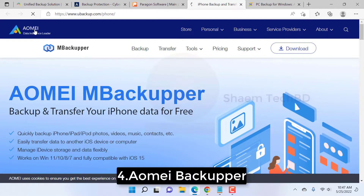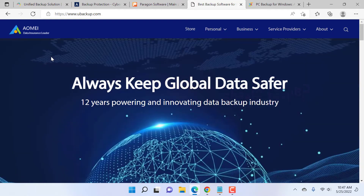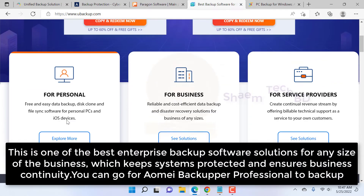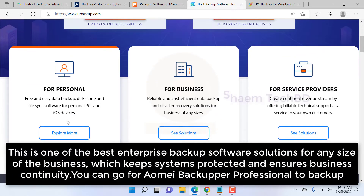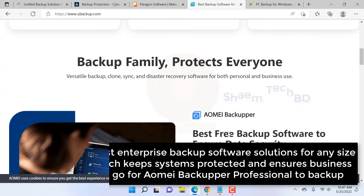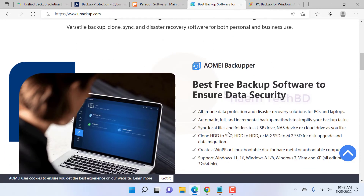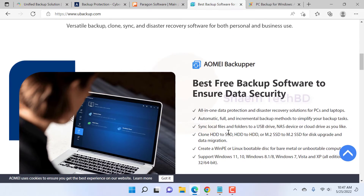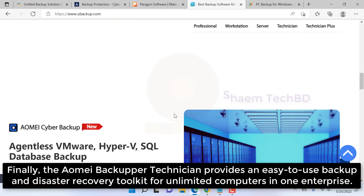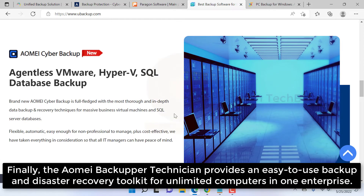Number four: MOE Backupper — complete system backup tools. This is one of the best enterprise backup software solutions for any size of business. With systems kept protected and business continuity ensured, you can go for MOE Backupper Professional. The MOE Backupper Technician provides an easy-to-use backup and disaster recovery toolkit for unlimited computers in one enterprise.